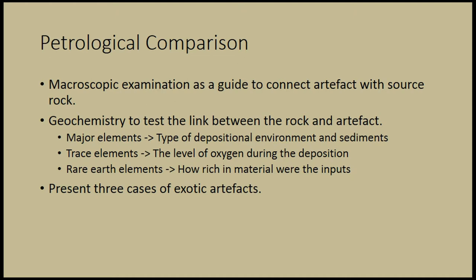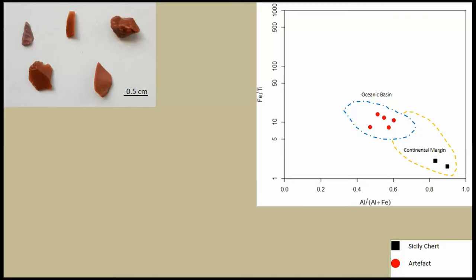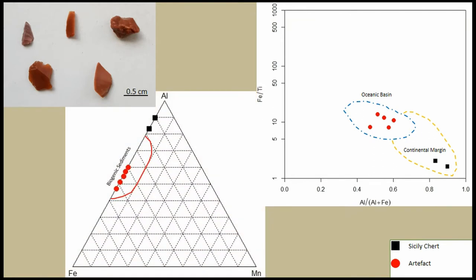The main principle is that it's highly unlikely for different chert outcrops to have similar features. For this presentation, I have chosen to show three examples. The first uses red fragments and tips of artifacts and compares them with the red radiolarian chert I found in Southeast Sicily. Starting with iron, titanium, and aluminum in a specific model, my artifacts are not located in the same environment as my chert from Sicily. In another diagram examining the type of sediments, I again see no connection between the Sicilian chert and these artifacts.